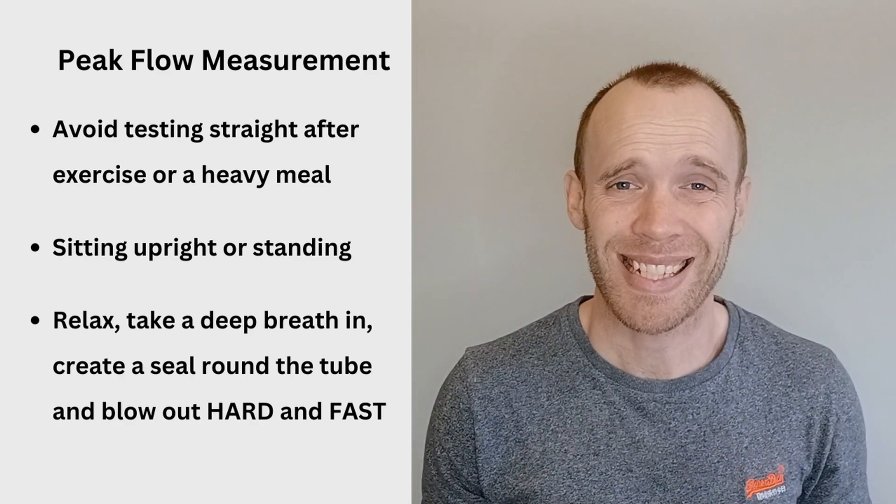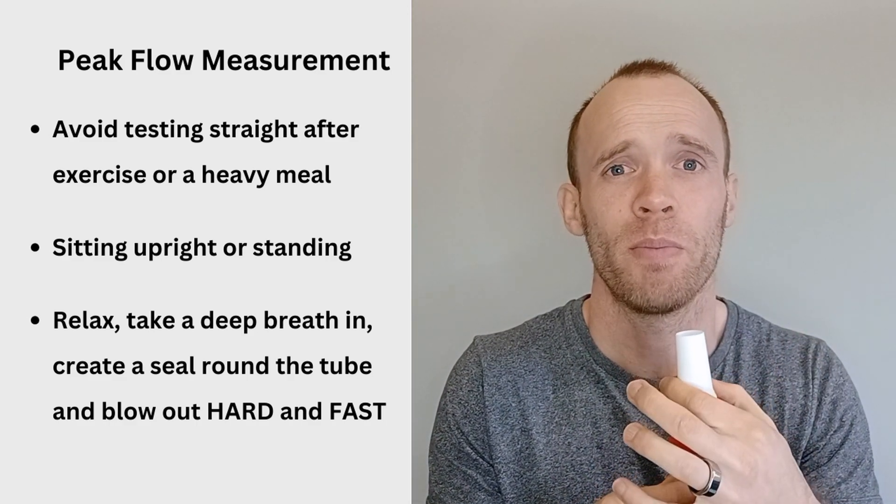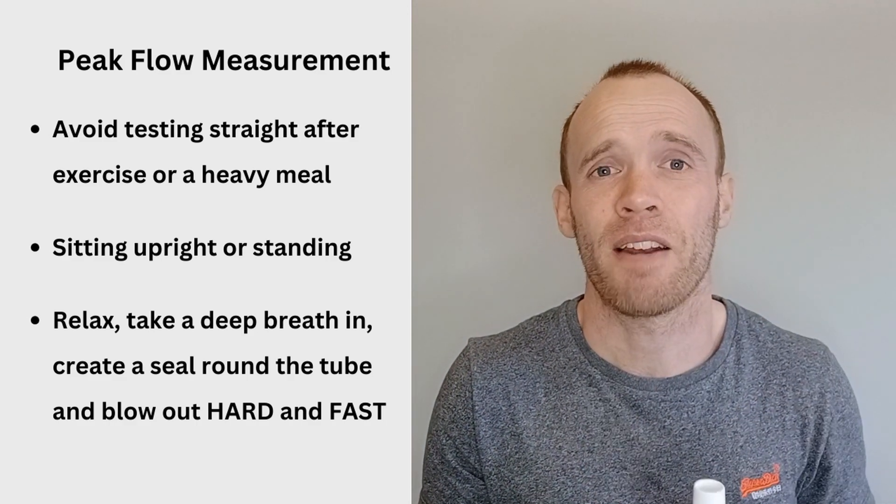You're going to relax, take a deep breath in, create a seal with your mouth around the outside of the tube, and then blow out as hard and fast as you can. The slider is going to move based on your breath, so make sure that you set it to zero before you start.